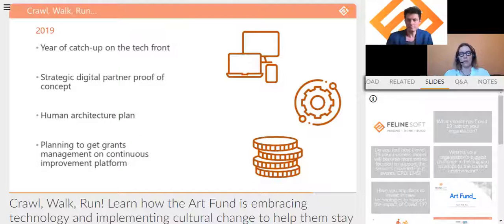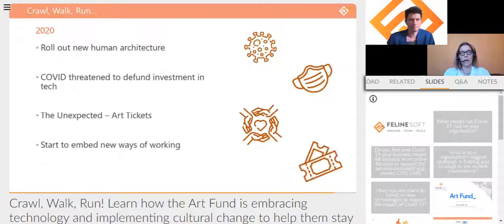Moving into 2020 — things were going as planned. We were busy rolling out our new human architecture, gearing up to re-platform grants, and the benefits of our new integrated CRM platform were coming through. Then COVID hit and everything was thrown up into the air.